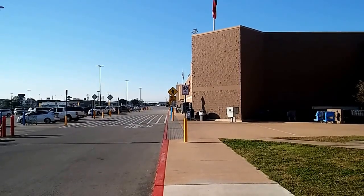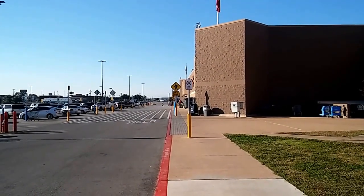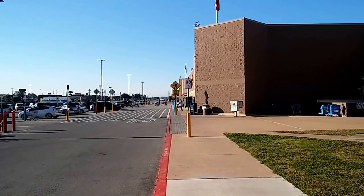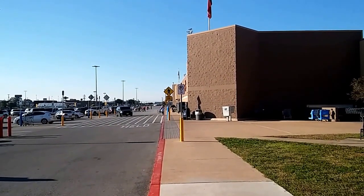Hi guys, this is me, Rusty78609, Central Texas, USA. I'm at Walmart in Marble Falls, Texas, and I thought I'd just do a quick video. It's Thursday morning, December the 1st, 2016, about 9 a.m. Central Standard Time.